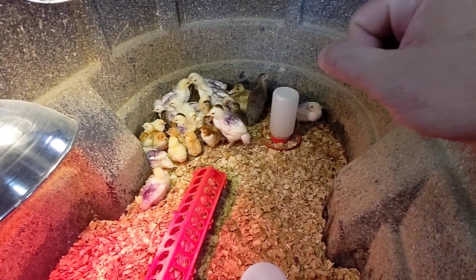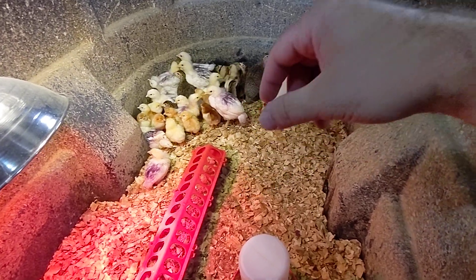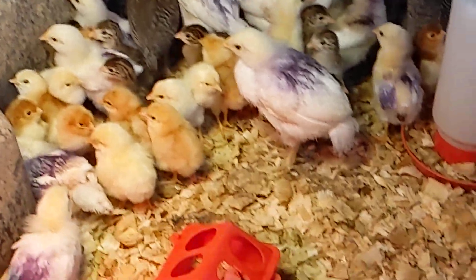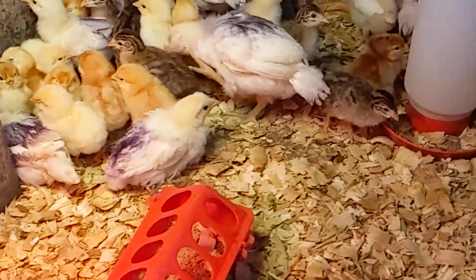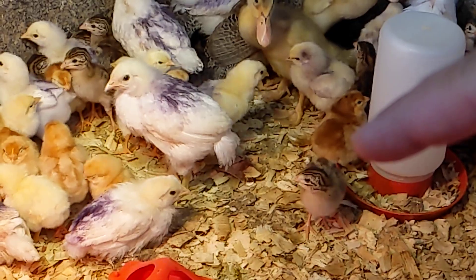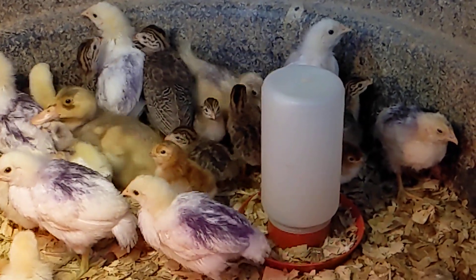These little guys are ones that I just hatched the other day, and I only hatched about 13 of them. You can see this one here looks kind of brown — there he is — and that's a different one. This one and this one are Rhode Island Reds. There he is, peeking out from behind the water.